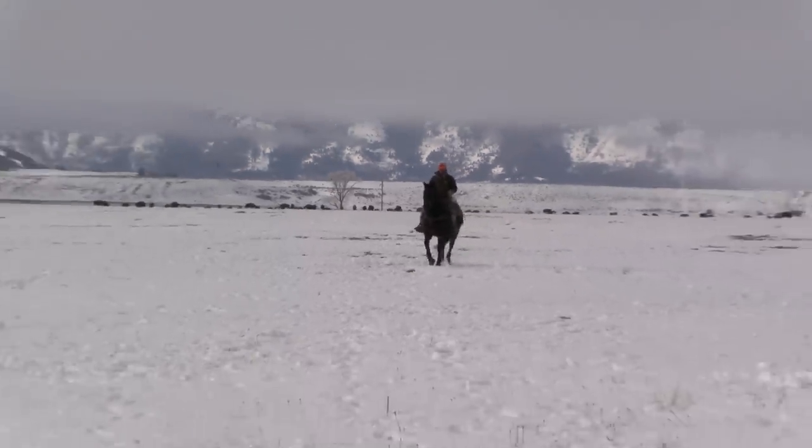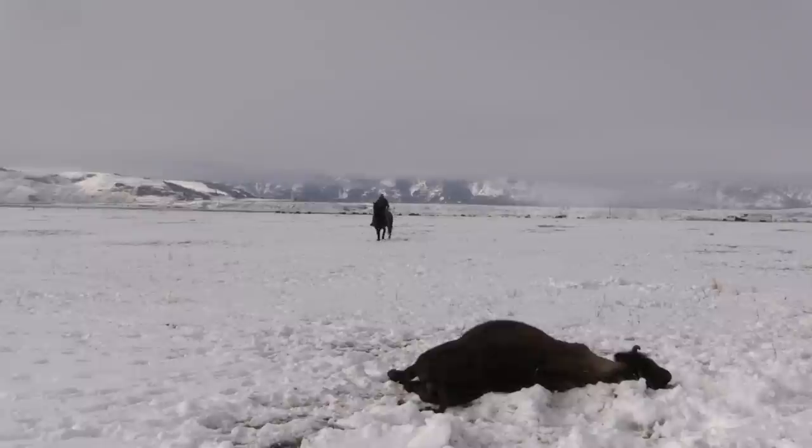Mike and Tim are planning to use a little horsepower to their advantage. Hunters are required to use one of the two certified outfitters to retrieve a bison on the National Elk Refuge, and Tim is one of those outfitters.